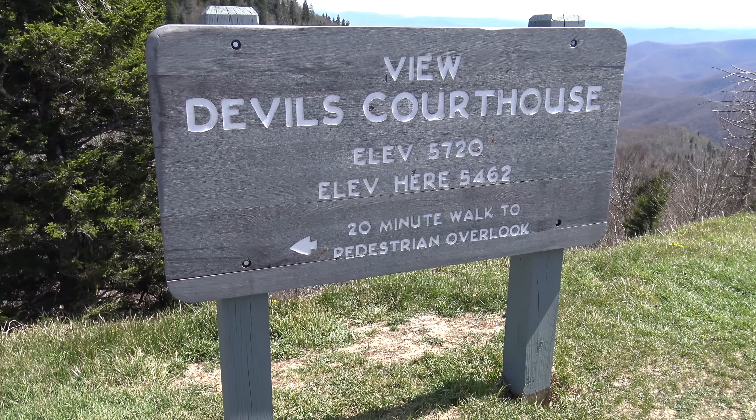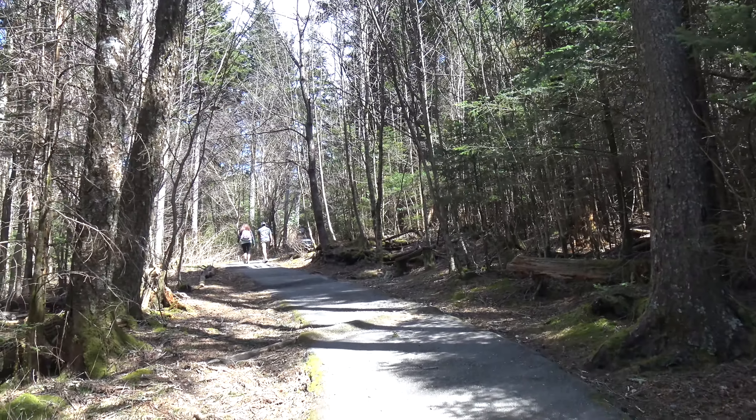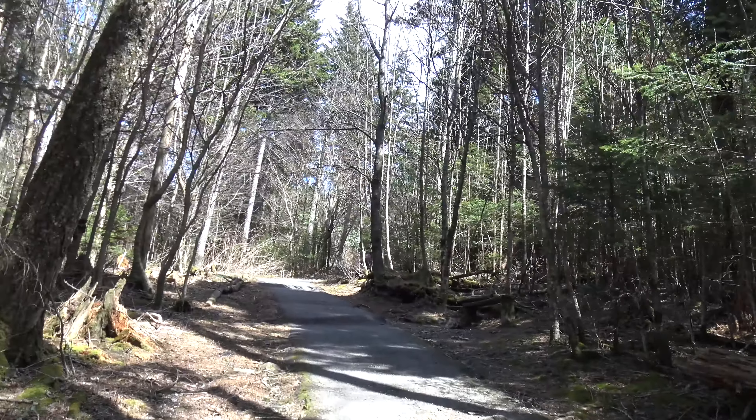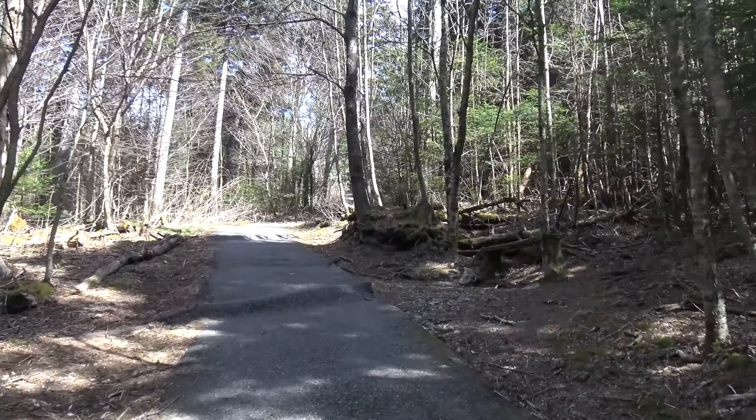He says we'll be over a mile high when we get up there. It's a 20-minute walk to the Pedestrian Overlook. The trail is way nicer than I thought - I expected it to be rustic but it's actually all paved. We're only not even 100 yards up the trail, going straight up the hill.